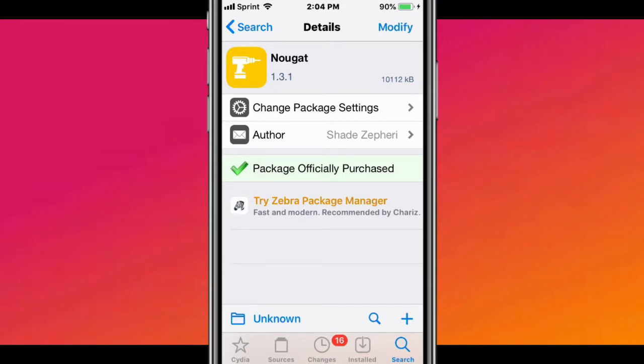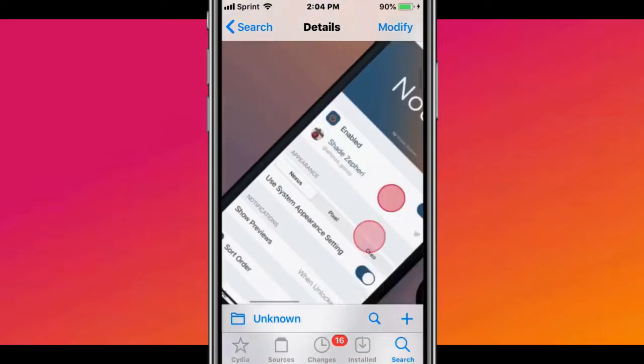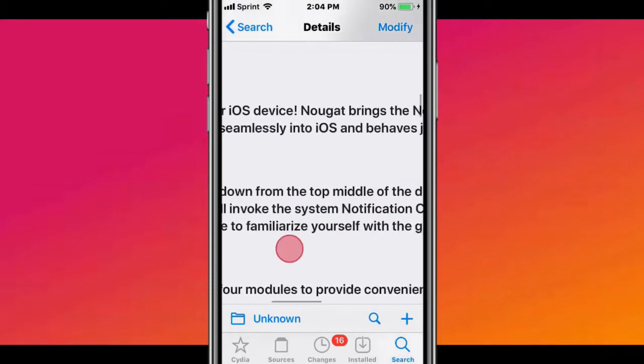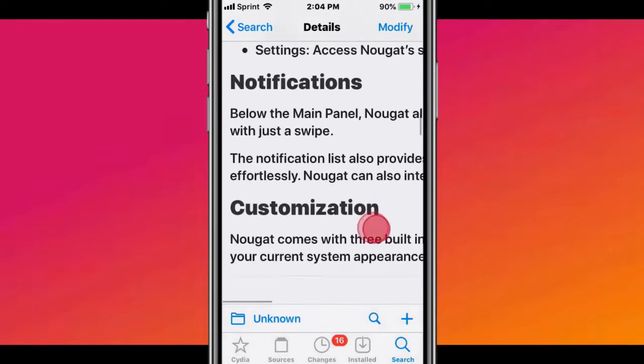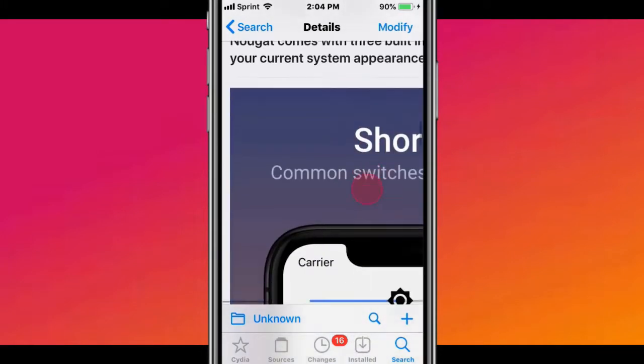The first one is called Nogat. It's Android NC for iOS — basically Android Notification Center for iOS. You can see that's how it looks, you have that Android Notification Center on your iOS device. So if you're an Android user and you just like that Android Notification Center better than the iOS Notification Center, then this is the perfect tweak for you.